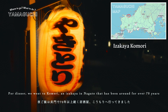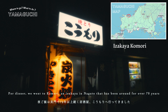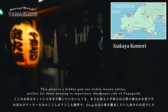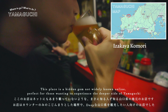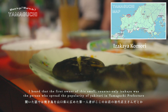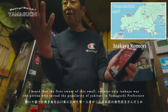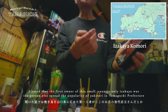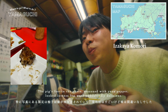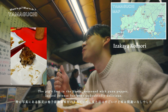For dinner, we went to Komori, an izakaya in Nagato that has been around for over 70 years. This place is a hidden gem not widely known online, perfect for those who want to experience the deeper side of Yamaguchi. I heard that the first owner of this small counter-only izakaya was the person who spread the popularity of yakitori in Yamaguchi Prefecture. Every dish we ordered was delicious. The pig's feet, seasoned with yuzu pepper, looked intense but were undoubtedly delicious.